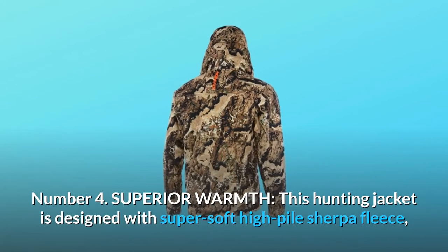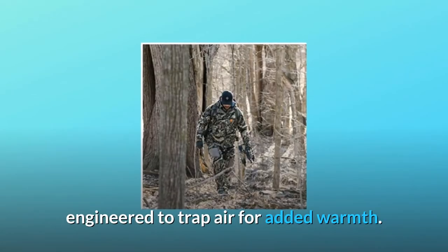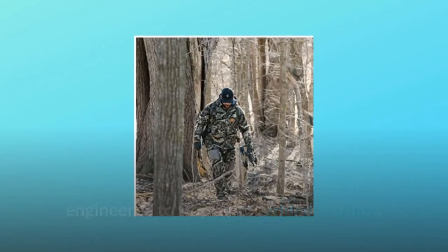Superior Warmth. This hunting jacket is designed with super soft high-pile Sherpa fleece, engineered to trap air for added warmth.